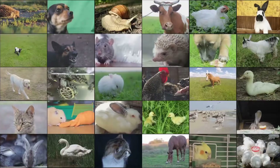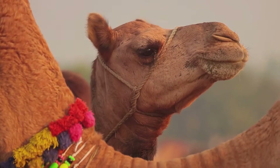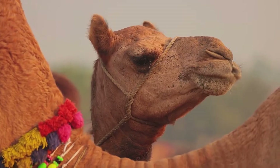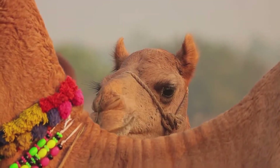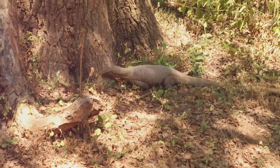Hi adventurers, welcome to the wild world of animal adaptations! Today we're going to explore how animals survive in three incredible habitats: the jungle, the desert, and the arctic. You'll learn how these amazing creatures have special traits called adaptations that help them thrive in the wild.